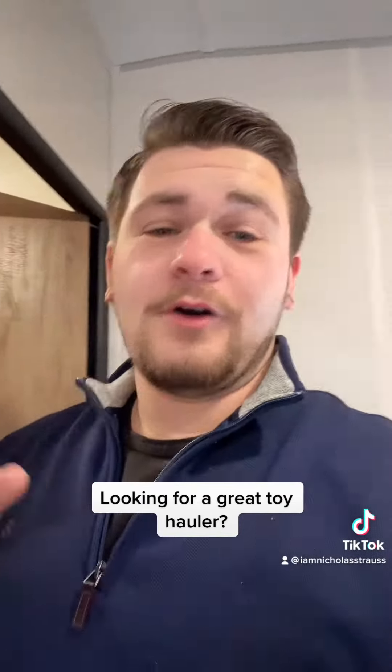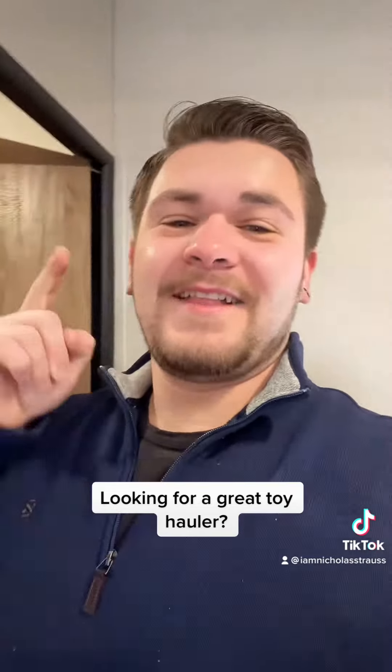You guys know the rule though — come on in to Scenic RV, ask for your guy Nick, and let's get you camping.